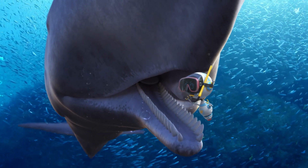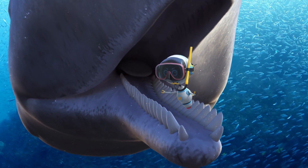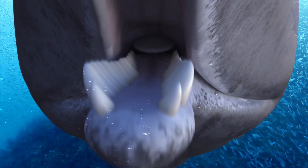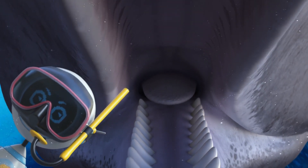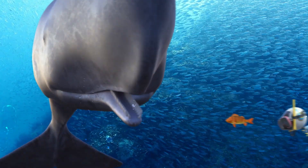If you went inside the sperm whale's mouth, you would immediately see the cone-shaped teeth on the bottom jaw. But look up — there are no teeth on the top. Instead, there are sockets where the teeth fit in. Sperm whales use their teeth to catch food, but they can't chew, which means they swallow their food whole.